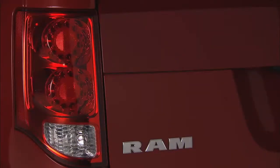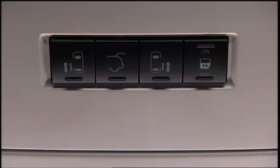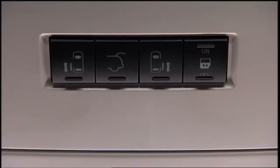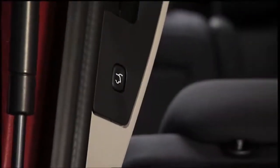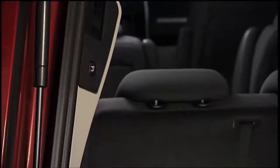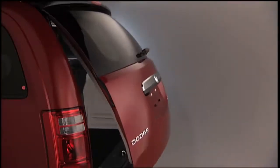To open or close the optional power lift gate, press the lift gate button twice on the key fob within 5 seconds. The power lift gate may also be opened and closed by pressing the lift gate button located on the overhead console. If equipped with a rear interior switch on the left rear pillar, pushing this switch once will close the lift gate only. The lift gate cannot be opened from this switch.